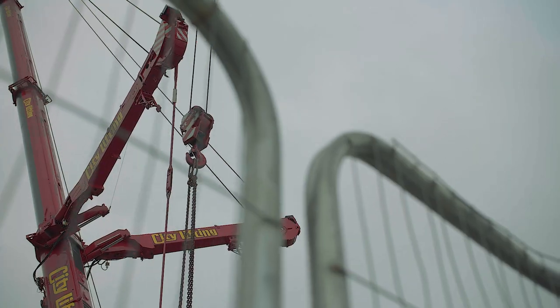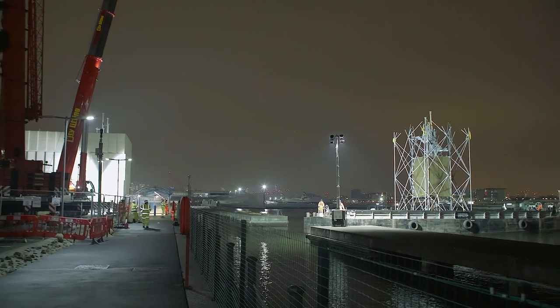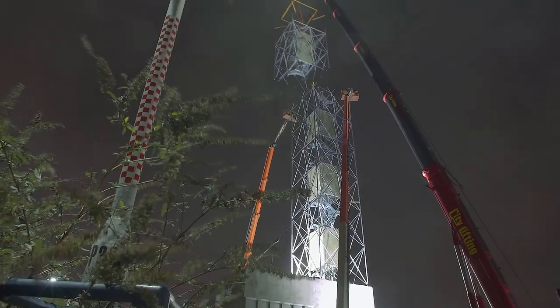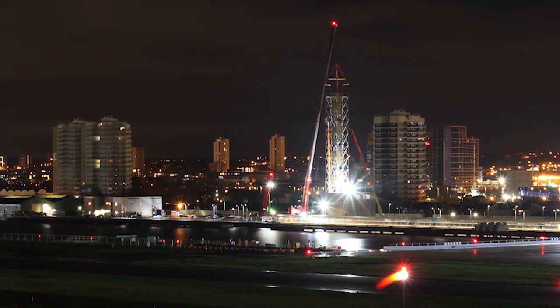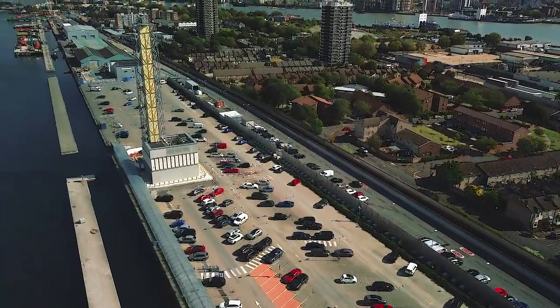We broke ground on the construction of the tower in January of 2018. It took us two years to build. We built it in stages, bringing component parts along the dock on barges. We had to work overnight because of the construction cranes so that we didn't interrupt the operation during the day.